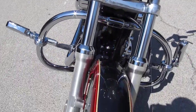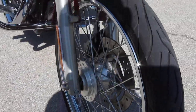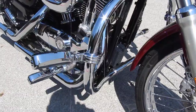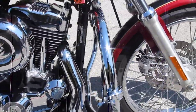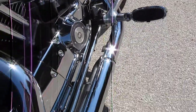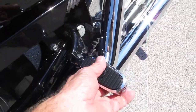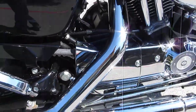Beautiful two-tone paint with a pin stripe in there. It's got excellent tires front and rear. This bike's been upgraded with an engine guard. It's got upgraded Harley Davidson pegs, highway pegs, matching passenger pegs here. It's got a Vance and Hines exhaust.